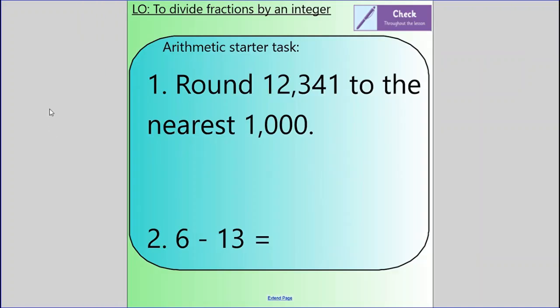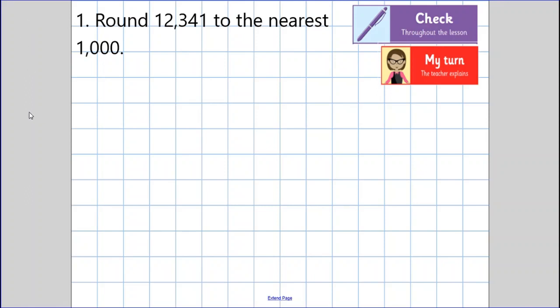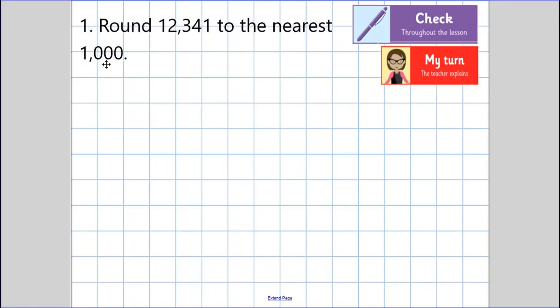Usually in school, we would start the lesson with an arithmetic starter, so I've just got two questions for you to answer today. Question number one is to round 12,341 to the nearest thousand. And question number two is 6 subtract 13. Can you pause the video now and have a go at answering these questions? Welcome back, Year 6. Let's focus on the first question first: round 12,341 to the nearest thousand.